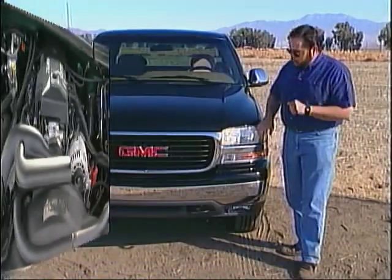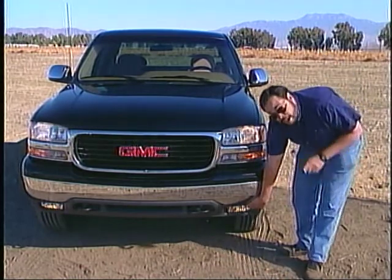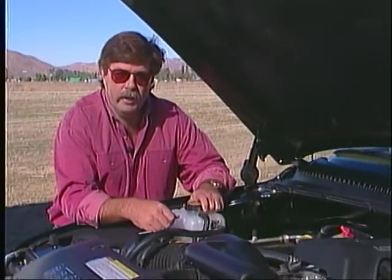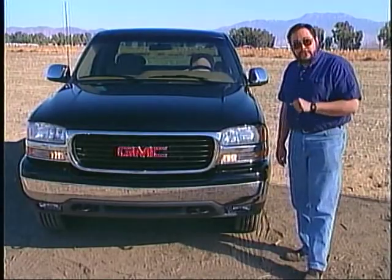I like the improved output of the high beams and low beams in the redesigned headlights; however, I thought the factory fog lights were on the weak side. For a modern vehicle, this engine still had good accessibility, something do-it-yourselfers will appreciate.